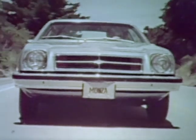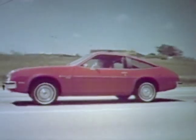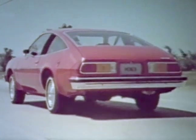The Monza Coupe, the lowest-priced Monza, for sporty economy and flair. The Monza 2 Plus 2 Hatchback Coupe, for outstanding versatility and sportiness.